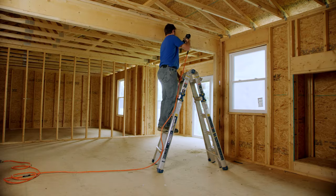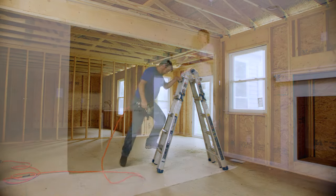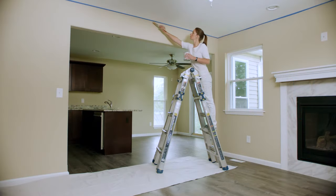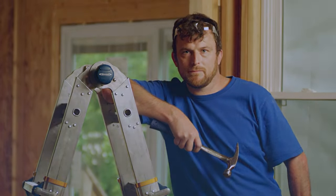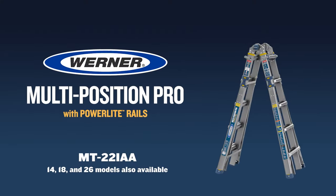This versatile ladder is perfect for any stage of construction, so you can work more efficiently on the job or at home. Werner, the most trusted name in professional climbing equipment.